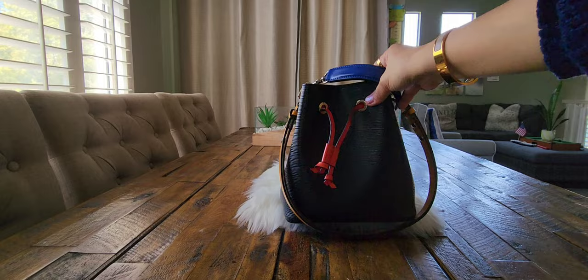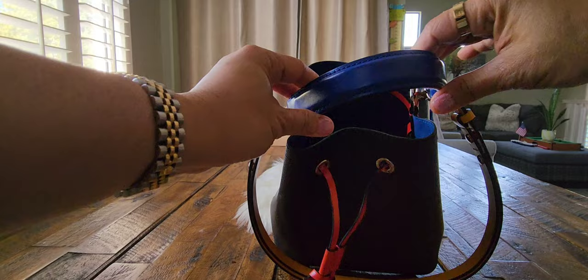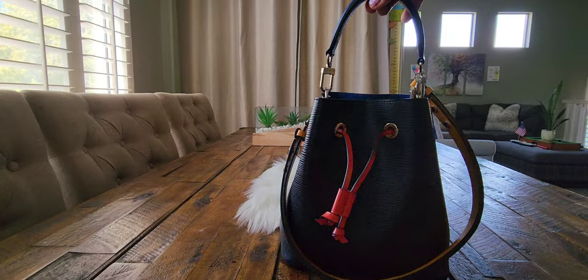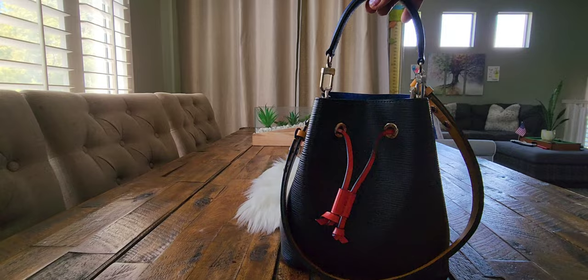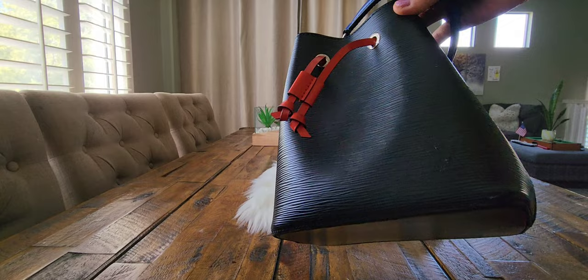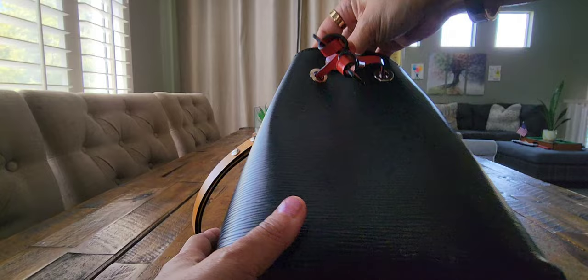For wear and tear over almost four years, the outside has worn really well. I don't see any issues on the top handle or the long strap, and because they're removable you can take off either one so you don't wear them out. This bag is very subtle — it doesn't scream Louis Vuitton. It just has a subtle embossed LV logo on the grommets and handle, and 'Louis Vuitton Paris' on the side.